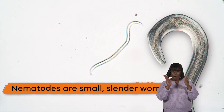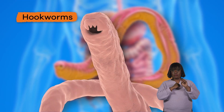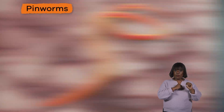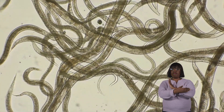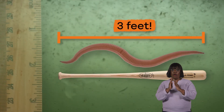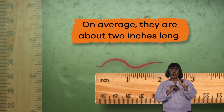Nematodes are small slender worms that include roundworms, hookworms, pinworms, and whipworms. They can range from microscopic in size to almost 3 feet in length. On average, though, they are about 2 inches long.